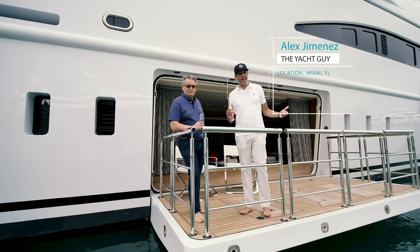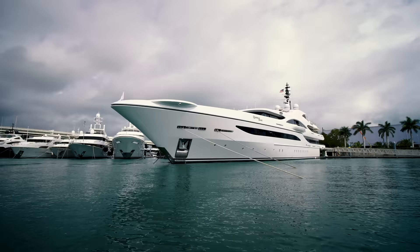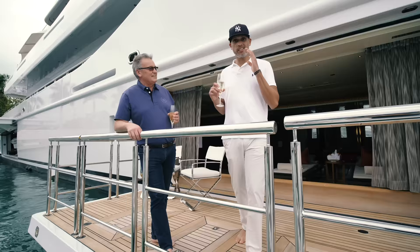Hi guys, Alex, also known as the Yacht Guy, here in beautiful Miami with Peter Thompson of Thompson Westwood and White. We are here on board Turquoise — a 238-foot Quantum of Solace. Stay tuned to the end because this is super exclusive. Not many people have seen the inside of this — myself included. That was just a beautiful boat. Isn't it stunning?